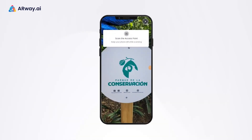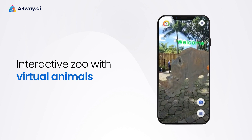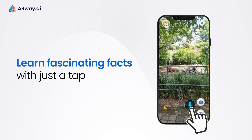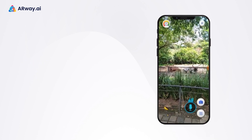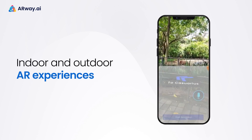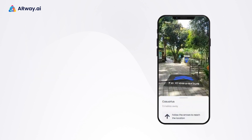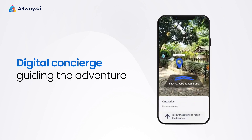Picture a zoo visit where visitors can interact with virtual animals, watch them up close as well as in their enclosures, and learn fascinating facts with just a tab. Indoor and outdoor augmented reality experiences await your visitors at every corner of the zoo. It's like providing a digital concierge guiding them through a mixed reality adventure.